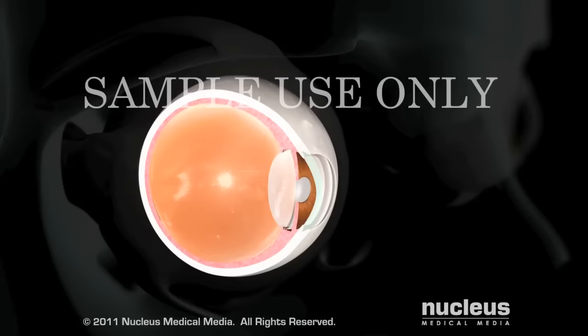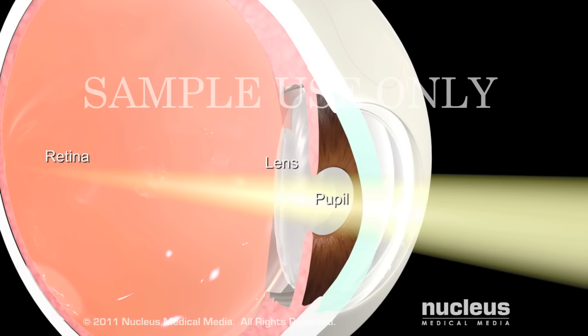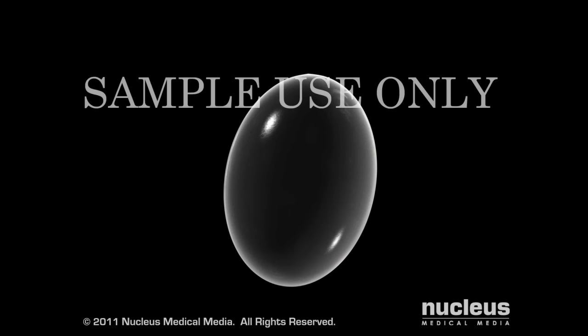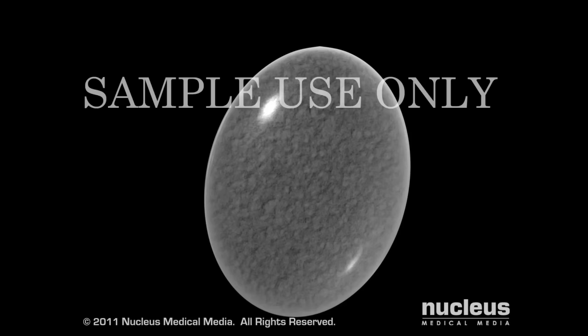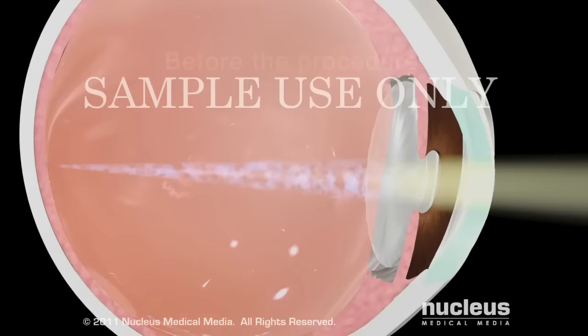If you have blurred vision or other complications due to a cataract in the lens of your eye, your doctor may recommend surgery to remove the cataract. The lens is a clear disc that receives light through the pupil and focuses it on the retina to help produce a clear image. The lens is mainly composed of water and proteins. As you age, these proteins may begin to clump together and cloud the lens. This clouding is called a cataract. A cataract can block light from entering your eye and cause blurry vision.